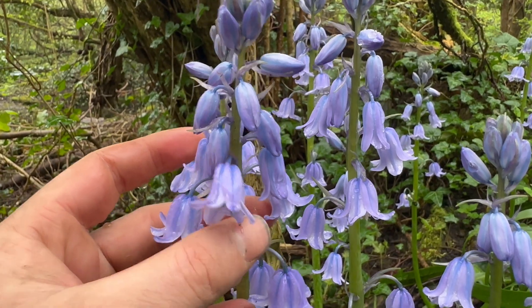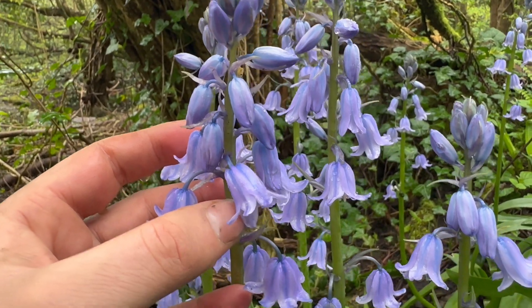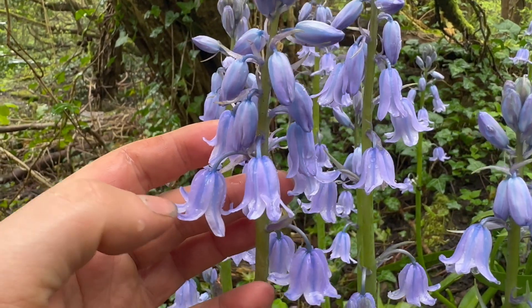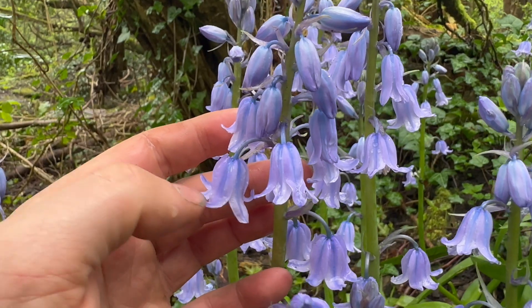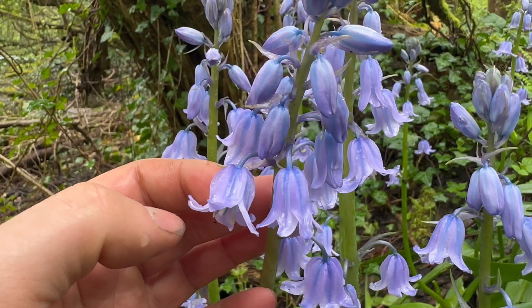The flowers are a much lighter colour, and you'll notice the tips of the petals — they don't curl up as much as our native bluebells do.